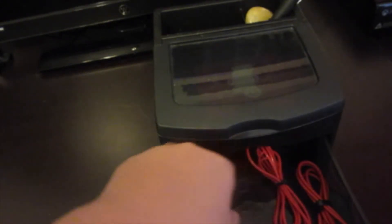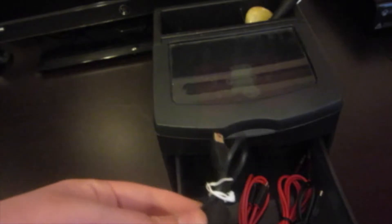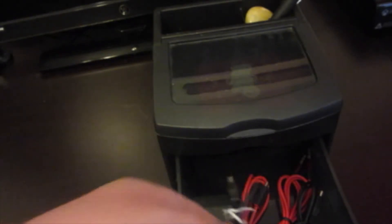In the first drawer I have just some cables — a cable for my portable battery charger, my Beats Pill cables, and then a cable for my external hard drive.